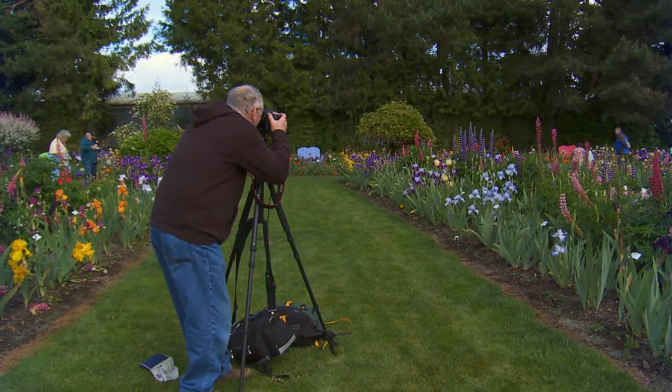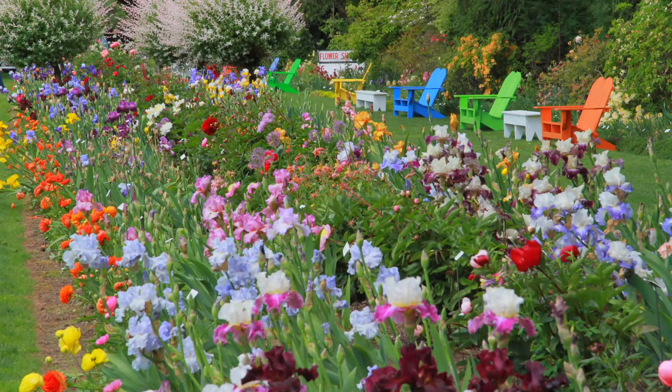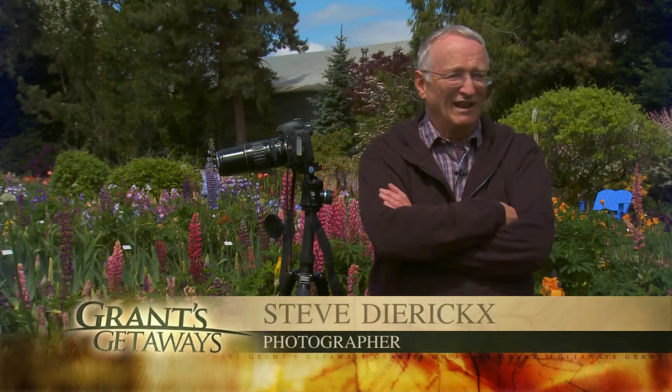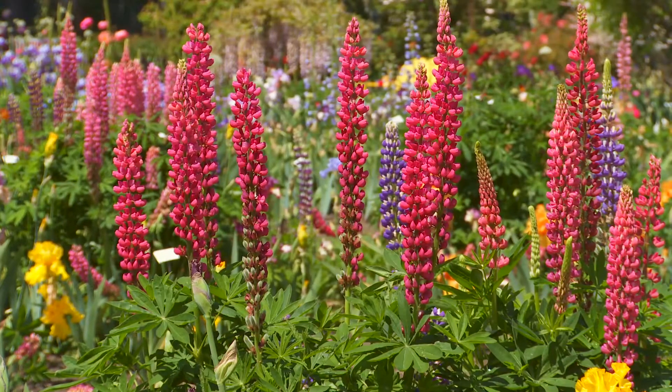Steve likes to capture favorites through his camera lens. This is a long lens — a 300. He can stay way back and get a good close-up picture. There's so much to photograph here: you can photograph rows, you can go down to individual flowers — there's just so much.